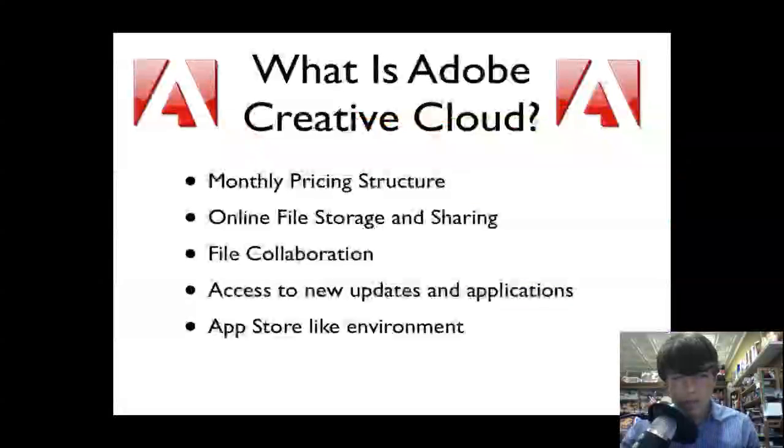First off, what is Adobe Creative Cloud? It's a new monthly pricing structure by Adobe that will hopefully allow the products to be more widely available to those people who may not previously been able to afford them. If you get the design suite, it's over a thousand bucks — like 900 bucks — and even if you had a previous version like CS4 or CS5, you still had to shell out a very good amount of money.